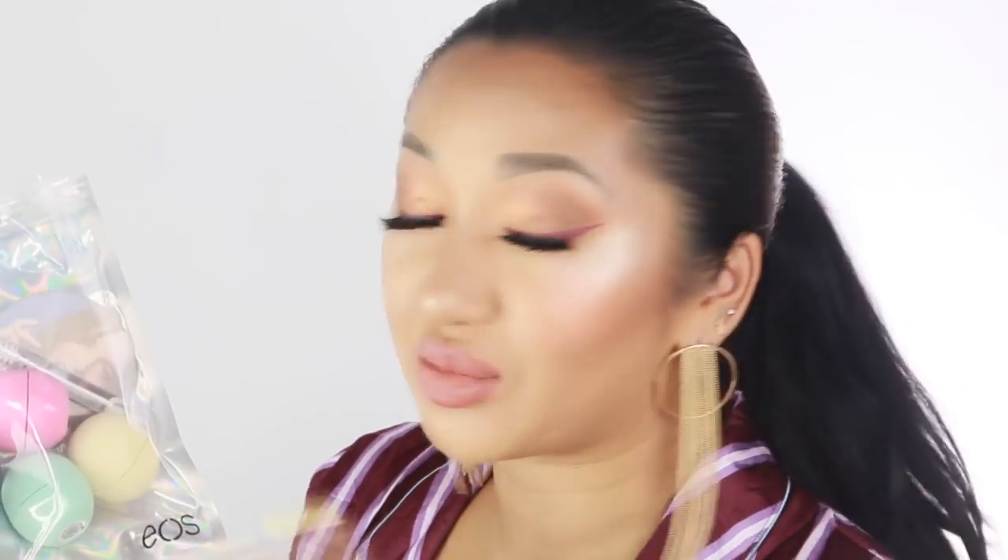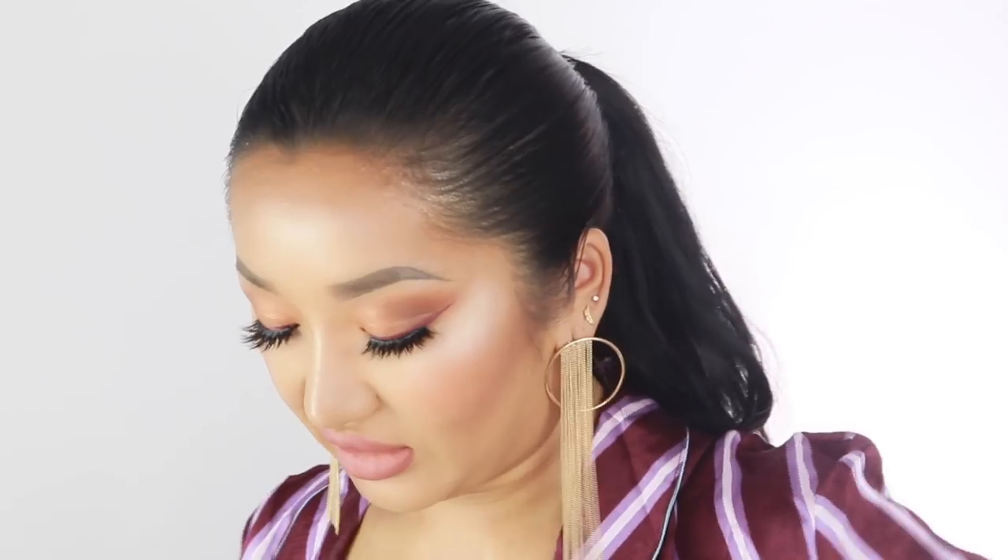If you don't know what EOS is, it's a lip balm shaped like an egg. It doesn't really moisturize your lips massively, but it's such a cute product — great for stocking fillers and gifts.